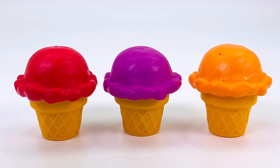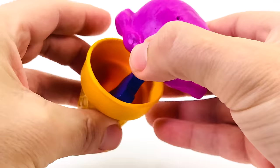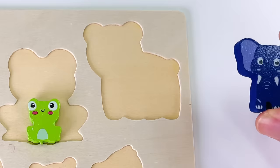There are three different ice creams. There's nothing in the red one. There's nothing in the orange ice cream. Let's look inside the purple one. Open it up. I see something. It's a baby elephant.